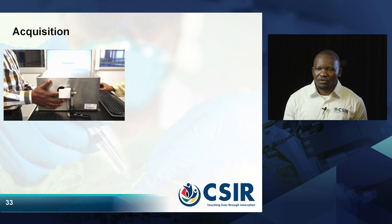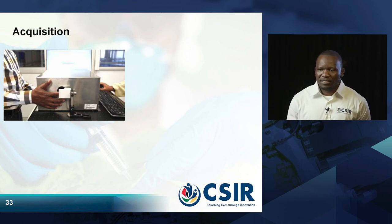This is the first OCT machine we were using. If you look at the picture, you can see that the machine is big, very difficult to carry, and impossible to make it mobile.